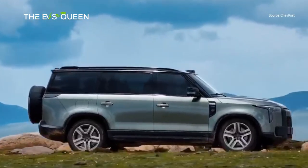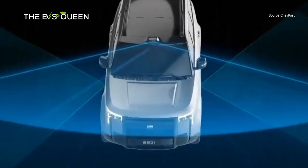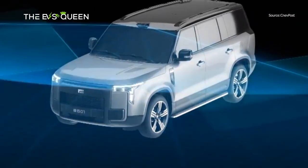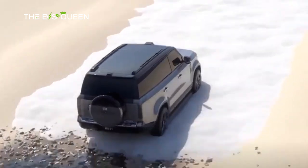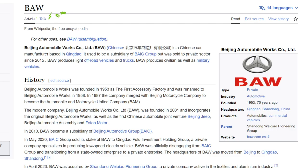In late 2021, ROX Motor received $100 million in financing led by Tencent. Like many other Chinese EV startups, G-Shure is not licensed to produce cars, and its vehicles are manufactured by Beijing Automobile Works Co. Ltd. Thanks for watching.